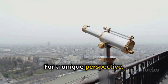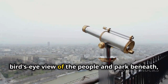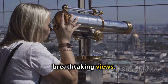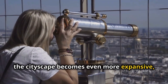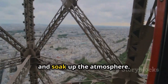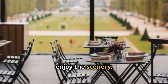For a unique perspective, walk on the glass floor and look down at the ground below. This thrilling experience gives you a bird's eye view of the people and park beneath, making you feel as if you're floating above the city. The second level offers even more breathtaking views — as you ascend, the cityscape becomes even more expansive, revealing the beauty of Paris from a higher vantage point. This is a great spot to snap some photos and soak up the atmosphere, and it's less crowded than the summit, providing a more relaxed environment to enjoy the scenery.